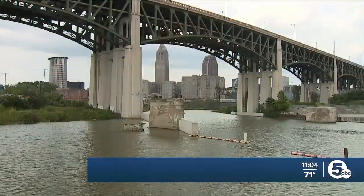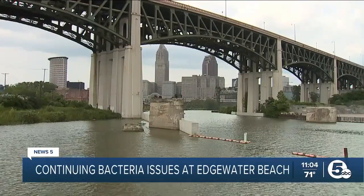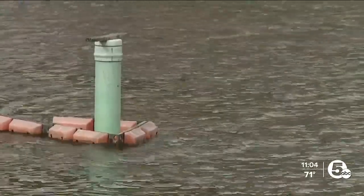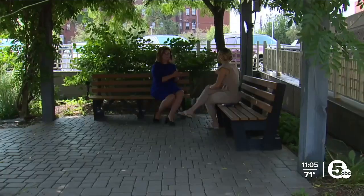As the Cuyahoga River runs long, its history with pollution runs deeper. Parts of the river, like Walworth Run, still suffer from an unhealthy amount of sewage — discharging about 80 times a year, with 300 million gallons of combined sewage going out into the Cuyahoga River.